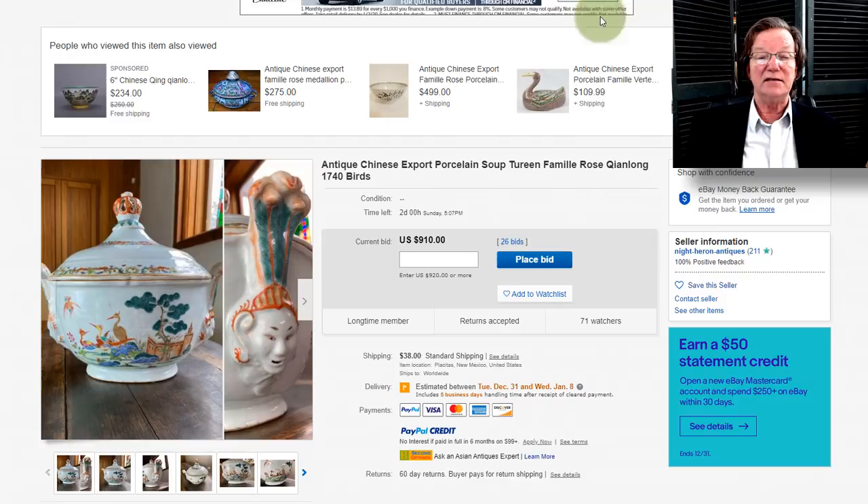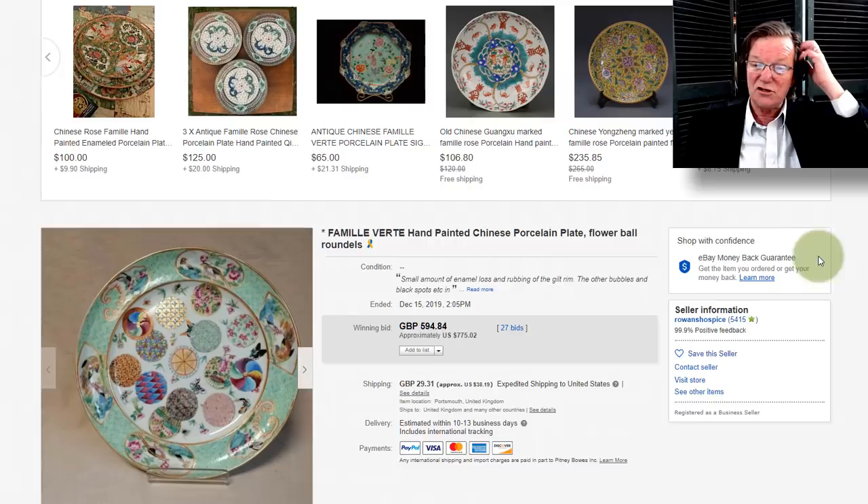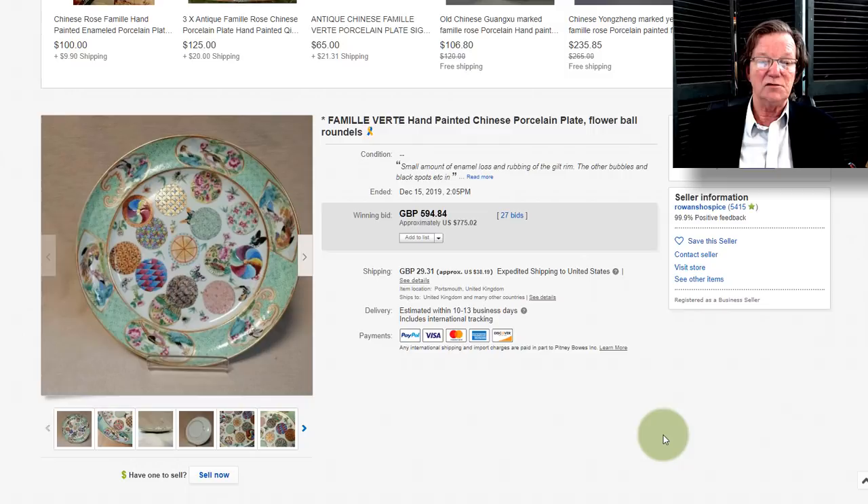This closes in a couple of days — a very interesting export tureen for the European market. It's up to $910 with two days to go. I just love this thing. And then there's the silk ball plate that sold — it ended up going for $775, which didn't surprise me at all, because it was a very unusual pattern.